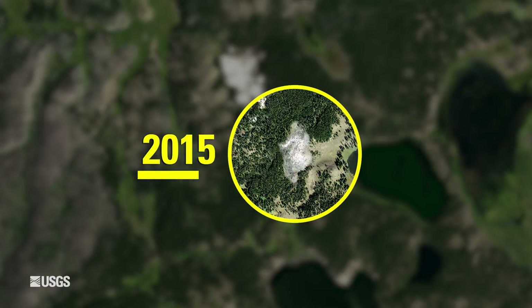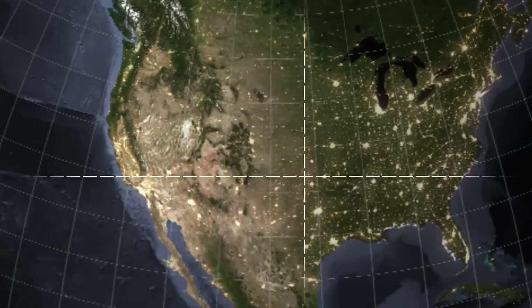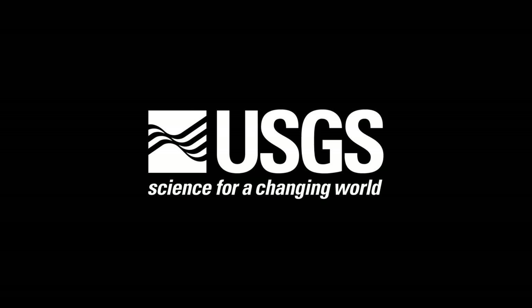Before long, the hot spot was unmistakable, with felled trees piled like toothpicks in a patch of land roughly the shape of a thumbprint. Scientists rely on both satellite and high-resolution airborne imagery, archived with the Earth Resources Observation and Science Center, to monitor Yellowstone.